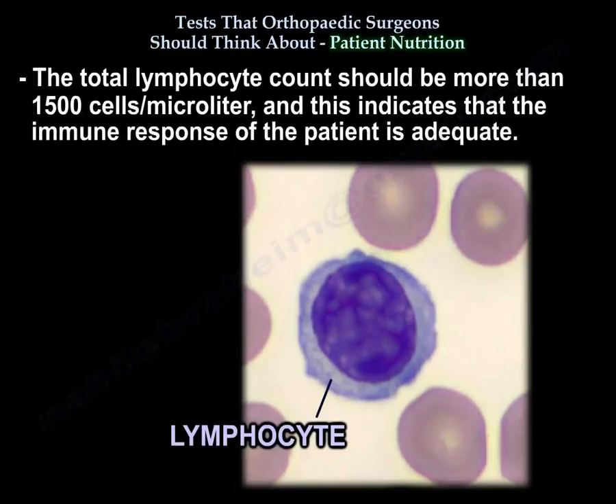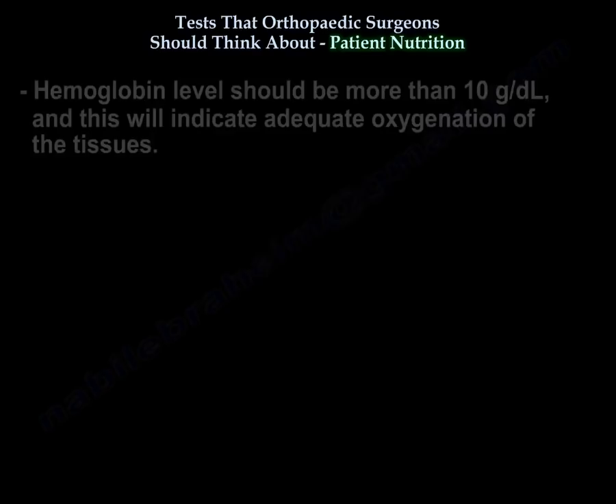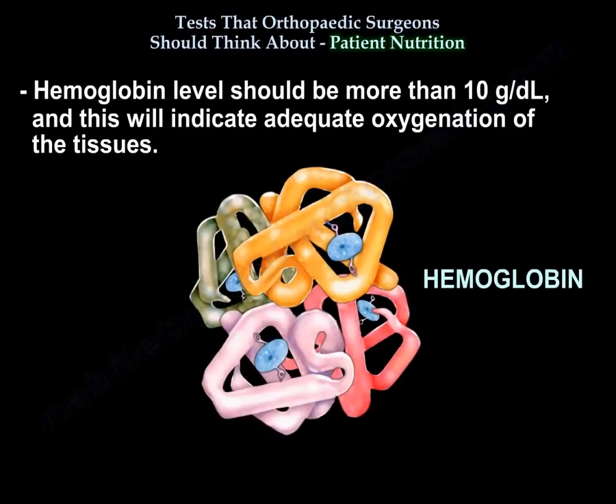The total lymphocyte count should be more than 1500, which indicates that the immune response of the patient is adequate. The hemoglobin level should be more than 10, which indicates adequate oxygenation of the tissues.